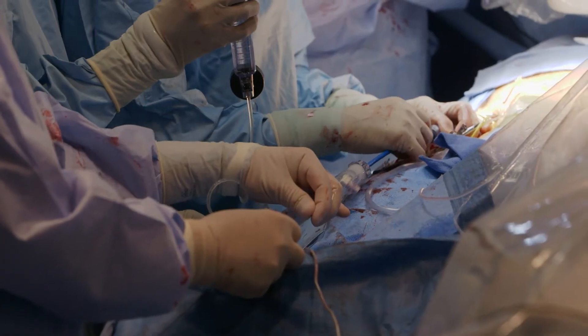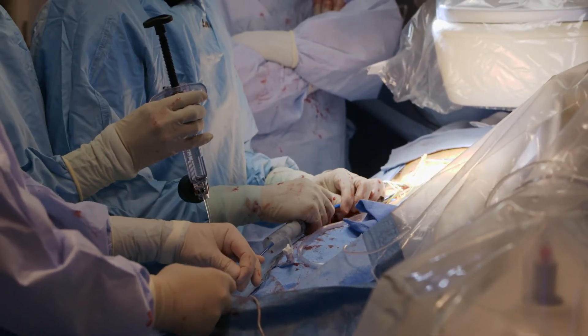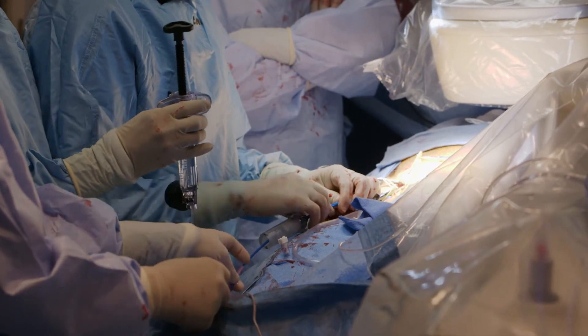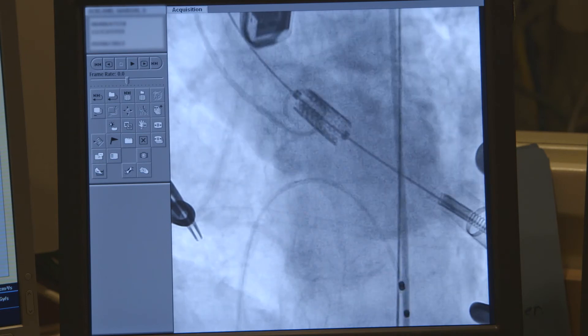The most important thing in TAVR is location, location, location. The valve needs to be very precisely placed in the aortic annulus. If it's too low, there are problems with mitral interference and conduction system disturbance. If it's too high, it can be a disaster with problems with coronary interference.